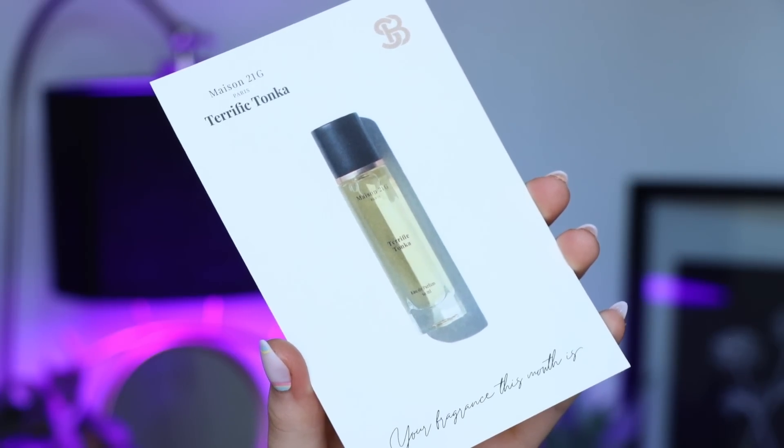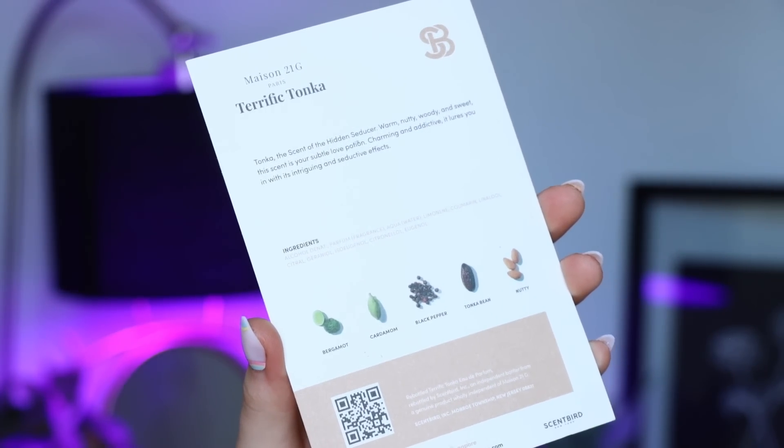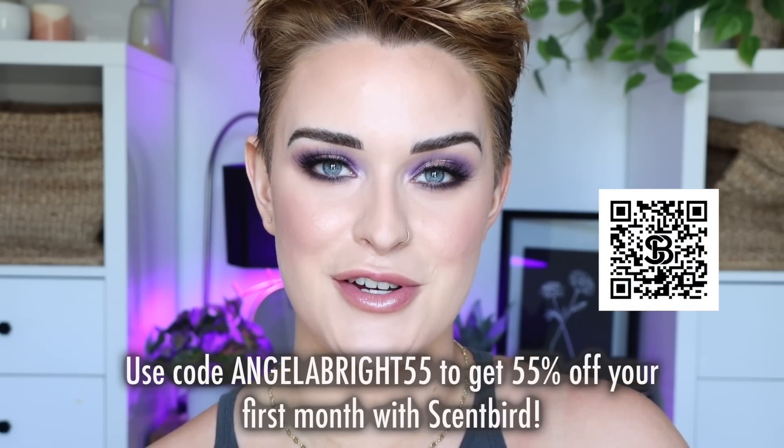The last fragrance I got is the Mason 21g Terrific Tonka — a warm, nutty, and woody scent with notes of bergamot, cardamom, black pepper, tonka bean, and nutty. It's another brand I'm not super familiar with, so it's fun to try new brands with Scentbird. I sometimes get so stuck in the brands I see at Sephora. This one is a different scent but I really like it — definitely a warm scent, good going into fall. I'm most excited for the Jamaica one. If you want to check out Scentbird, I'll leave a link below and the code AngelaBright55 will get you 55% off your first month.